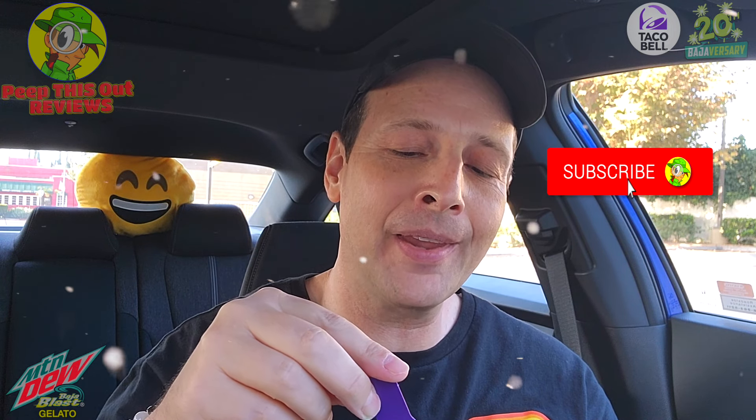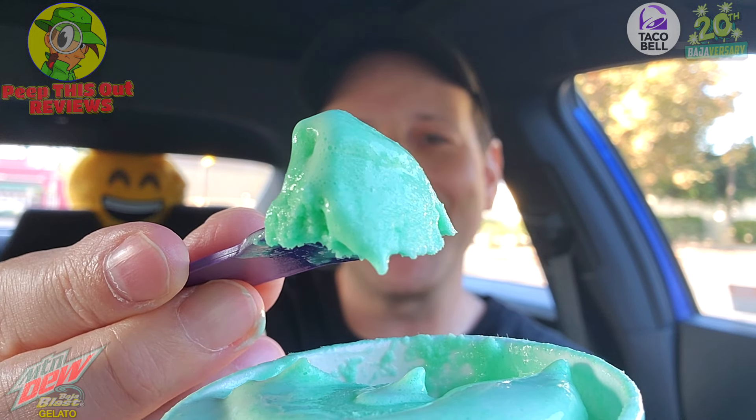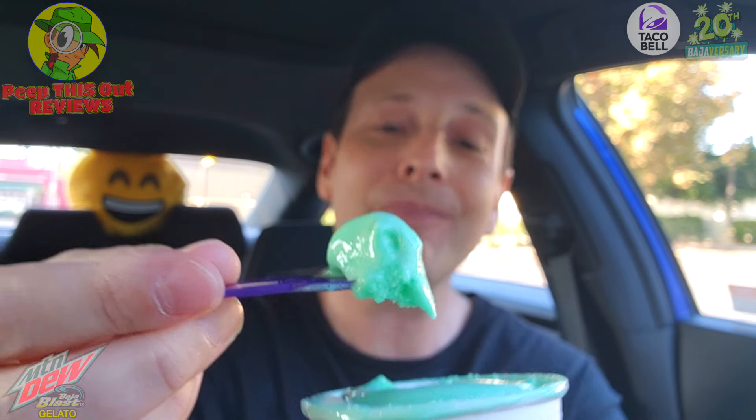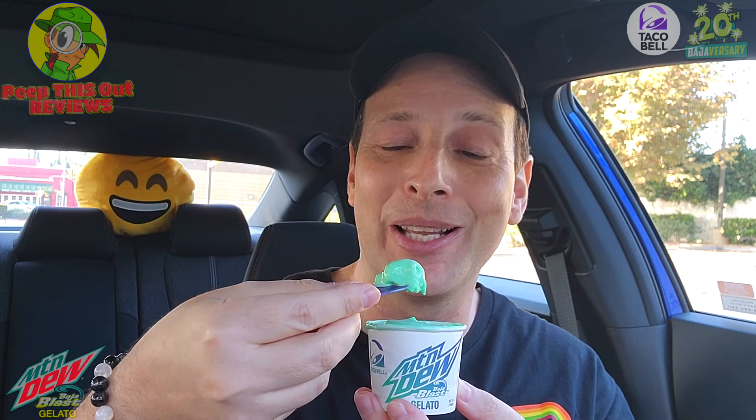Celebrating the anniversary — or shall I say the Bajaversary — for 20 years at Taco Bell. Let's peep this out. Yeah, that's pretty refreshing, definitely the flavors of Baja Blast. That is pretty nice. After that first little scoop I'm really wishing I had a bigger container, because this is actually really good.